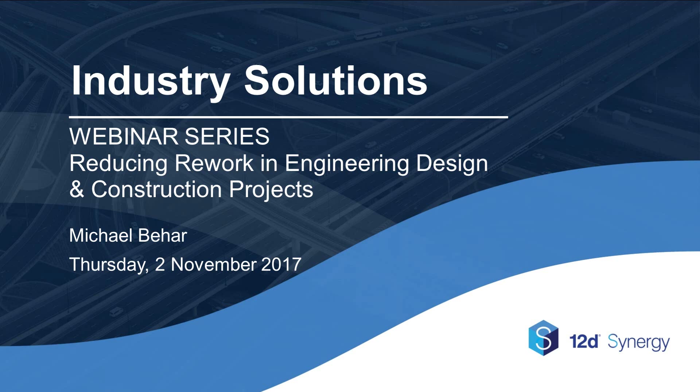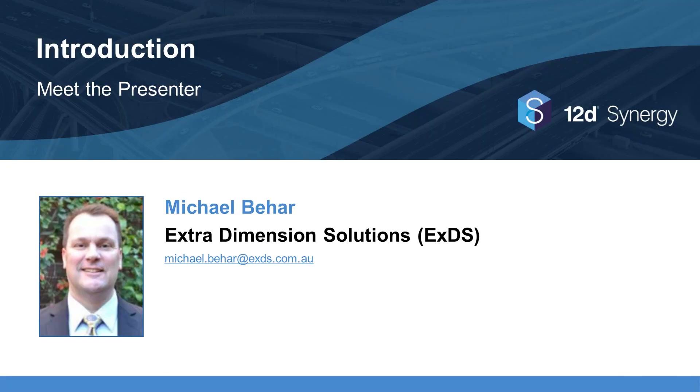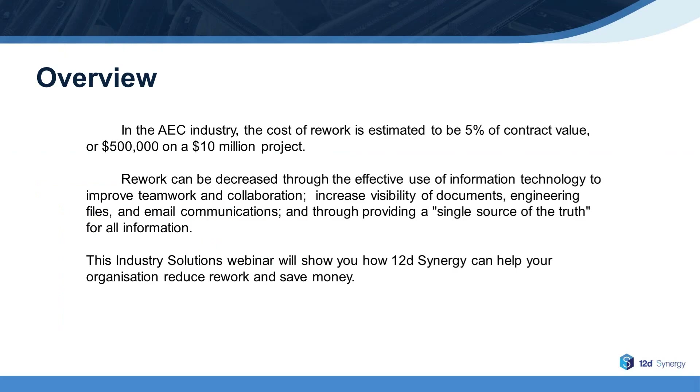Today's webinar, Reducing Rework in Engineering Design and Construction Projects, will be presented by Michael Behar, who is Regional Sales Manager at Extra Dimension Solutions. In the AEC Industry, the cost of rework is estimated to be 5% of contract value, or $500,000 on a $10 million project. Rework can be decreased through the effective use of information technology to improve teamwork and collaboration, increase visibility of documents, engineering files and email communications, and through providing a single source of truth for all information.